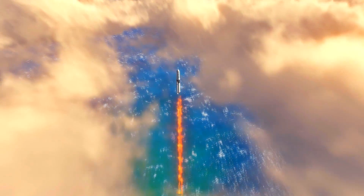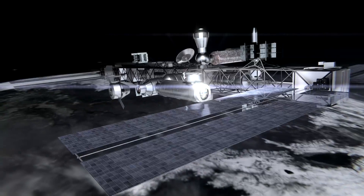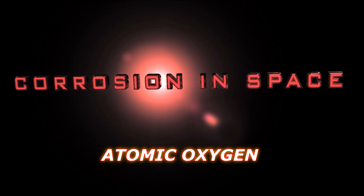Over the last half century, mankind has increasingly been expanding into space. However, a hidden danger lurks in the darkness and it causes the materials to degrade over time, leading to an inevitable death of the expensive hardware.